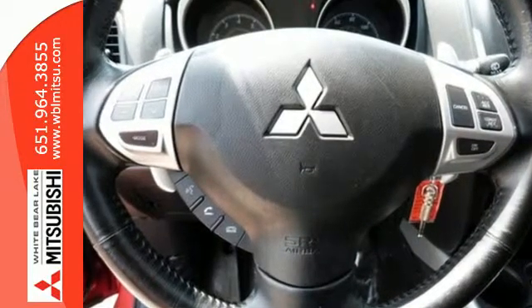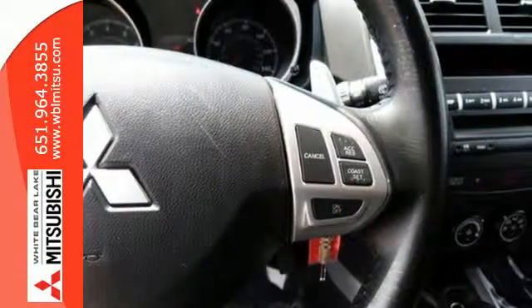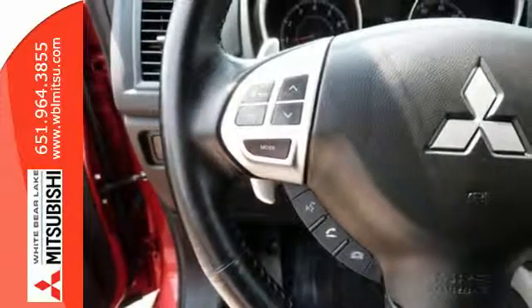It also has many convenience features that are, well, convenient — like a tilt-adjustable steering wheel with mounted audio controls, remote keyless entry, heated mirrors, and a low tire pressure warning.